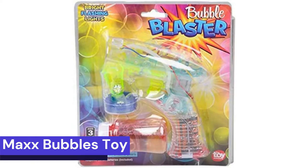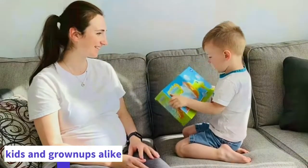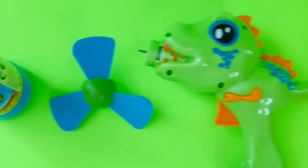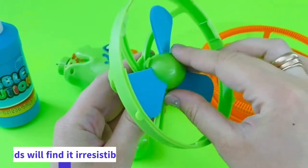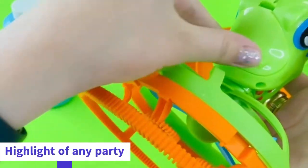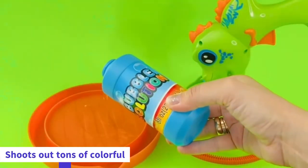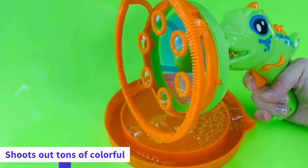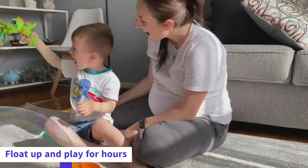Coming at number 5: Max Bubbles Toy Unicorn Bubble Wand with Lights. Max Bubbles is a favorite of kids and grown-ups alike. With its unique shape and bright colors, kids will find it irresistible. Kids will love blowing bubbles with this magical wand and enjoying the music. When the bubbles pop, it will be the highlight of any party. The Max Bubbles Toy features a motorized bubble wand that shoots out tons of colorful bubbles when you press down on the trigger. Your little one can watch them float up and play for hours.